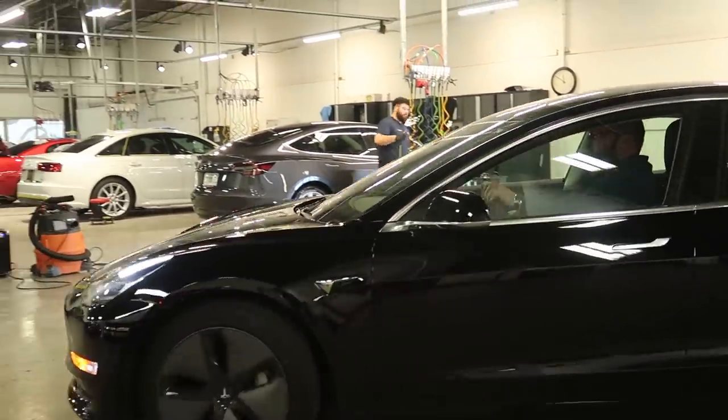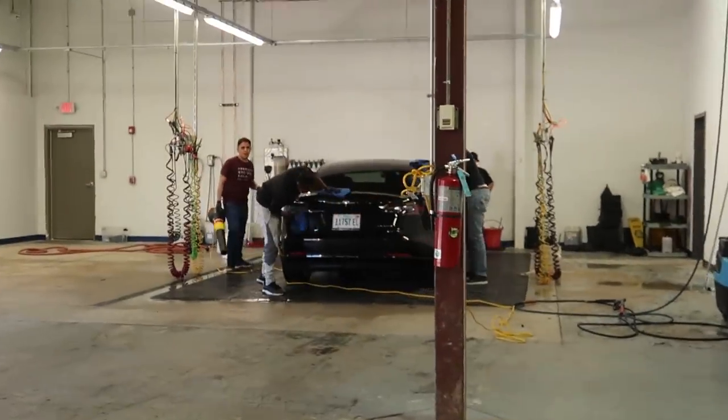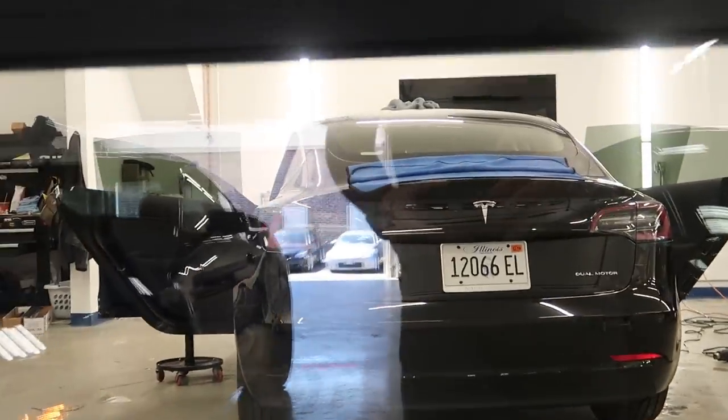It's Tesla day. We've got one in the prep bay getting prepped for detail, and they're pulling another one into the film room - that one's getting Stratos window film. There are four Tesla Model 3s here right now.